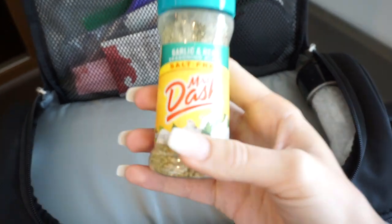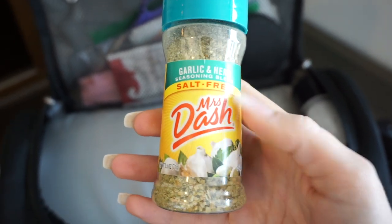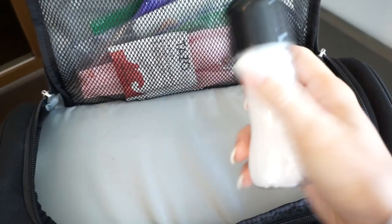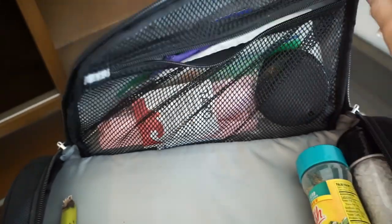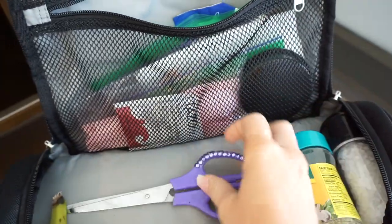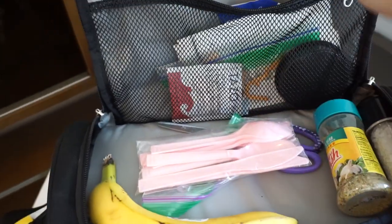Then I just keep some seasonings. This is my favorite — the Garlic and Herb by Mrs. Dash, salt-free, with the teal blue top. I love that. And then I just keep some salt because you always need salt. And then in this back pouch, I keep a pair of scissors with me. And then I have a bag of silverware — plastic silverware — which I need to restock because it's getting low.